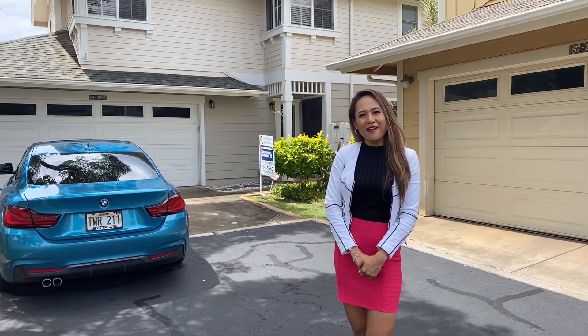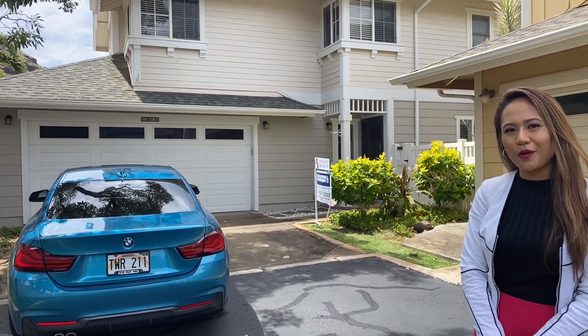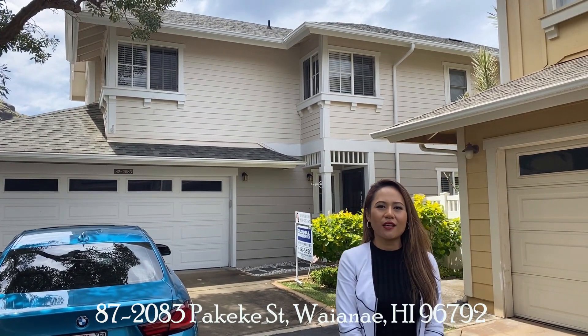Good day everyone! Team Horowski doing this tour video of a single-family home located in Waialua, Ewa Ma'ili Country community.